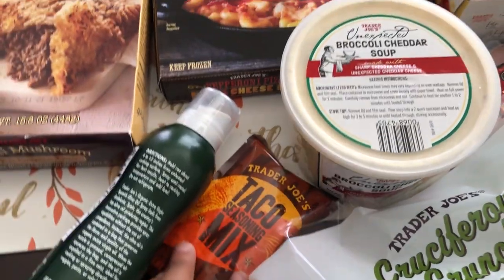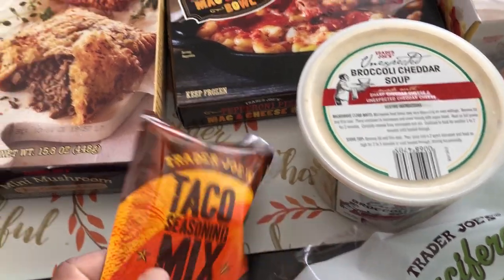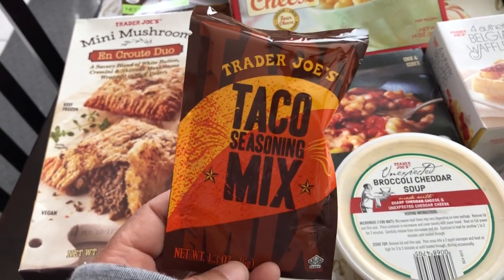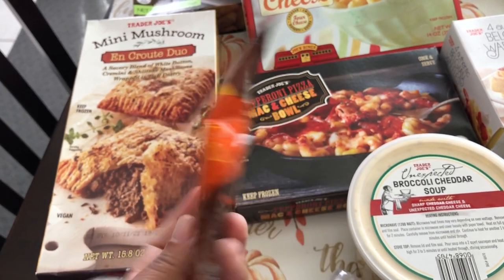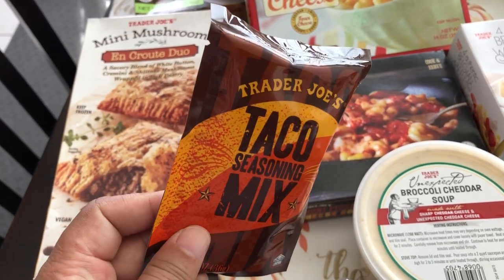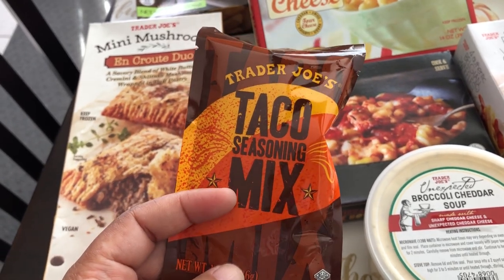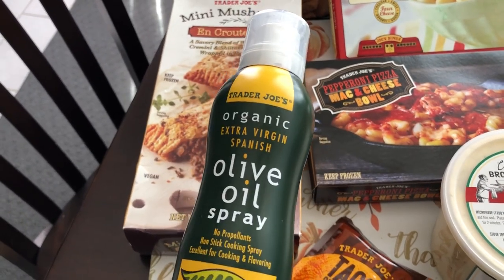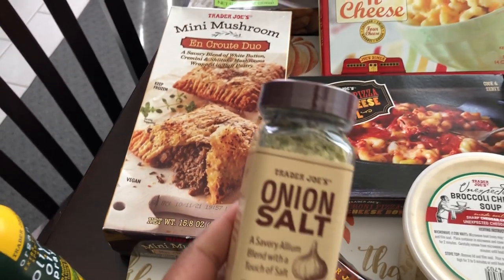I love their taco seasoning mix and I get it every time I go. This little packet is only 79 cents and seasons two pounds of ground meat — I usually use half for one pound of beef. It's probably the best taco seasoning I've ever tried. I also grabbed some olive oil spray since I needed more.